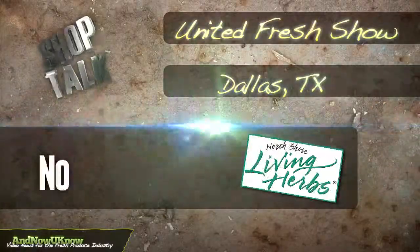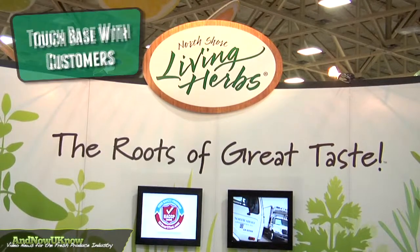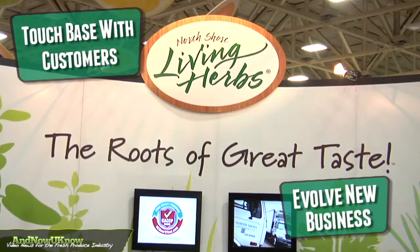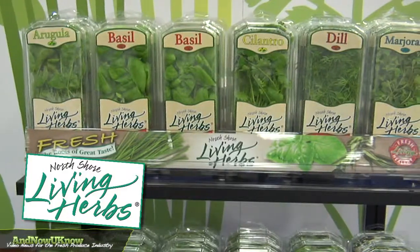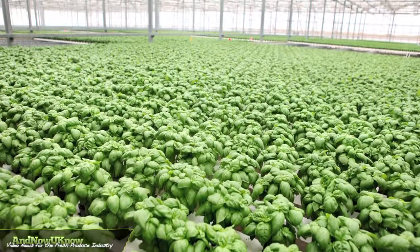I'm Serena Leiderman. I assist with marketing at North Shore Sales and Marketing. We're at United to touch base with customers, develop new business, and to show our product, which is North Shore Living Herbs. They're culinary herbs and they have their roots still attached, so they stay fresh longer than traditionally cut herbs.